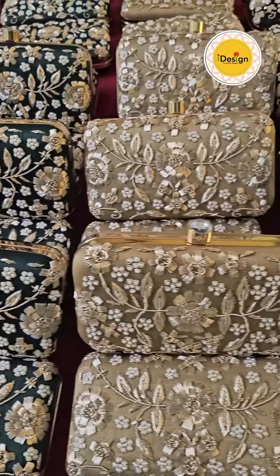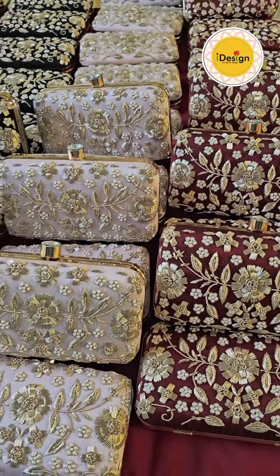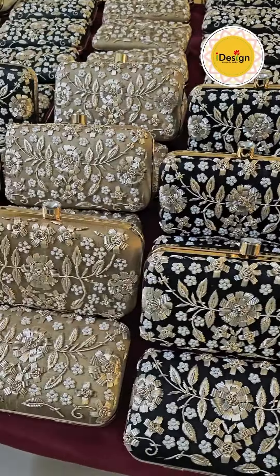We're so excited about this order and we can't wait to see our customers and their guests' expressions when they find these in their gift boxes.